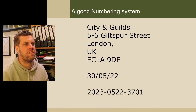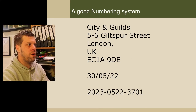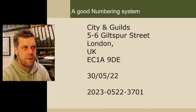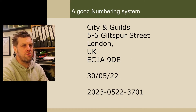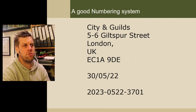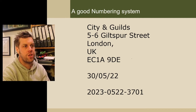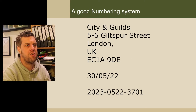You already know this system. Why? Well, you know these kinds of systems. For example: City and Guilds, which is the exam you're going to take, are at 5 to 6 Giltspur Street, London, UK, EC1A 9DD. So if we work backwards from that, we know they're in the UK because part of the address is the UK.